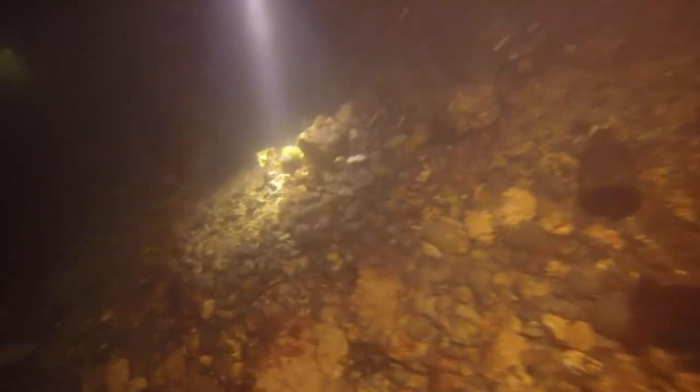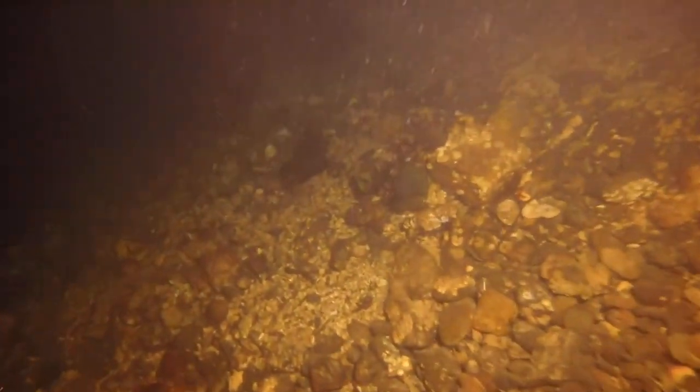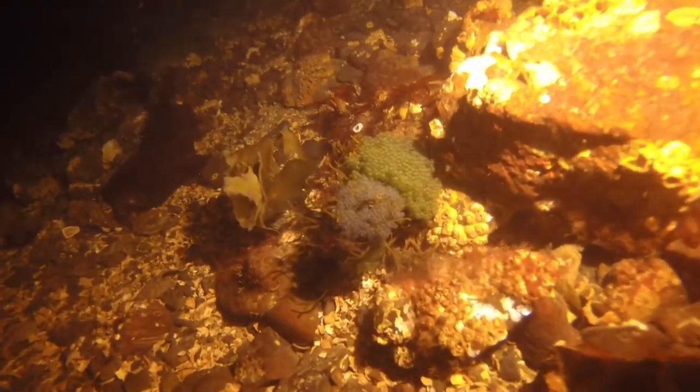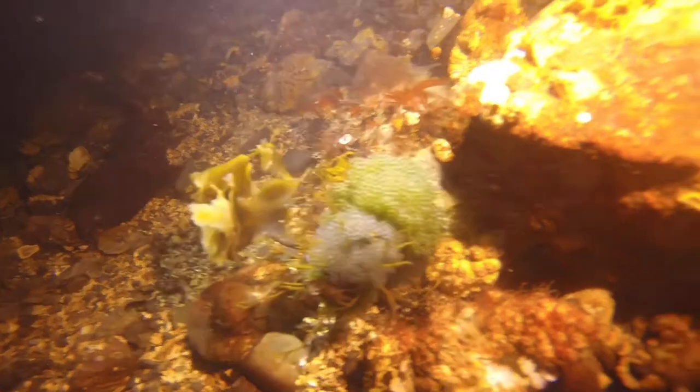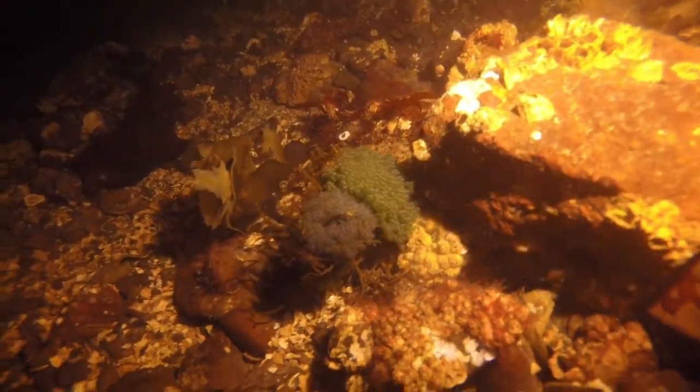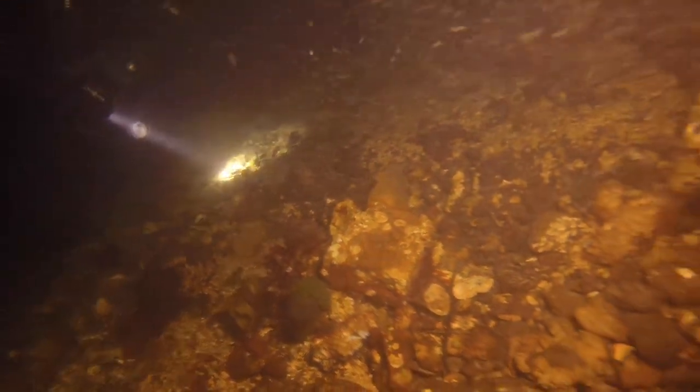Our buddies are telling us there's something cool, and we're back to the fish eggs. What a good buddy to point that out. We'll look at them some more — they're pretty with the light on them. They almost look like little glass orbs. Little Orbeez.